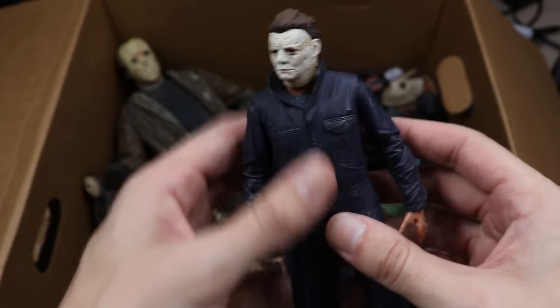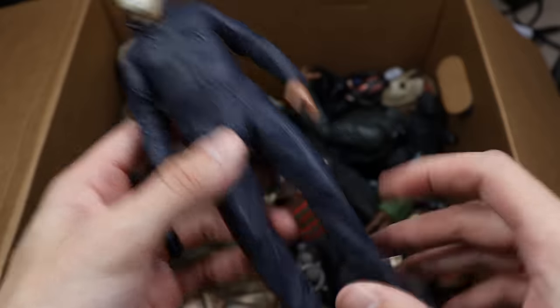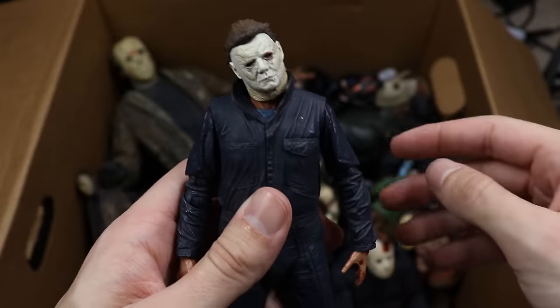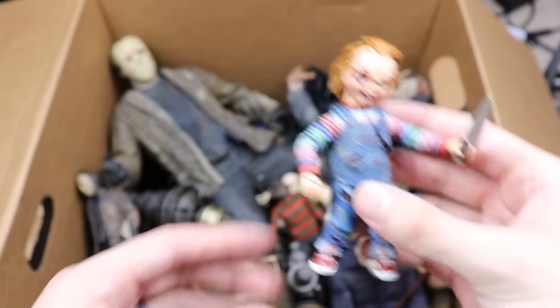Next up is the Halloween remake Michael Myers — his knife fell out but I love the jumpsuit on this guy, really great detail. The year this came out I was Michael Myers for Halloween and it looked really damn good. This is probably one of my favorite figures in the collection — super menacing. I love the head pivot on this one. Super hyped for the new Halloween coming later in 2021.